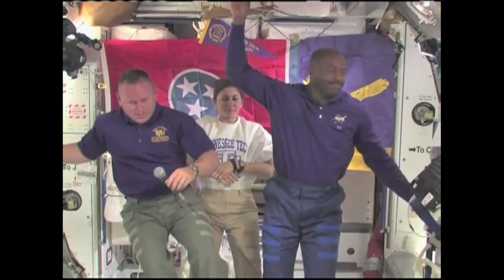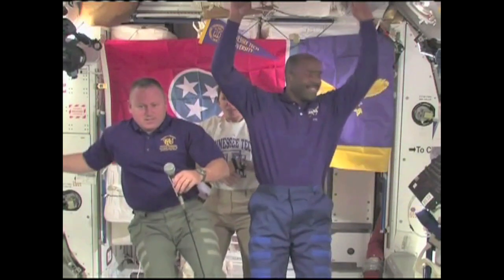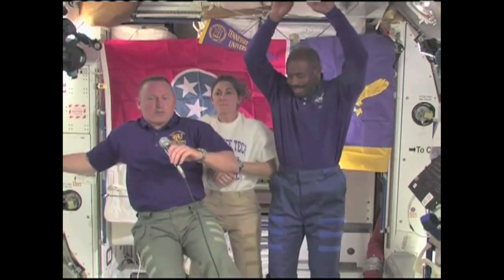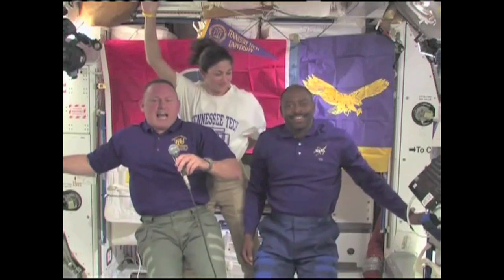Atlantis ISS, this is Congressman Bart Gordon here with Tennessee students. Do you read me? Congressman Gordon, Dr. Bell, Tennessee Tech students, alumni, family and friends, we hear you loud and clear.